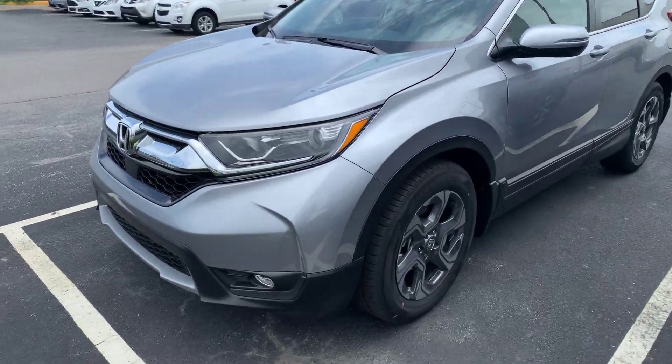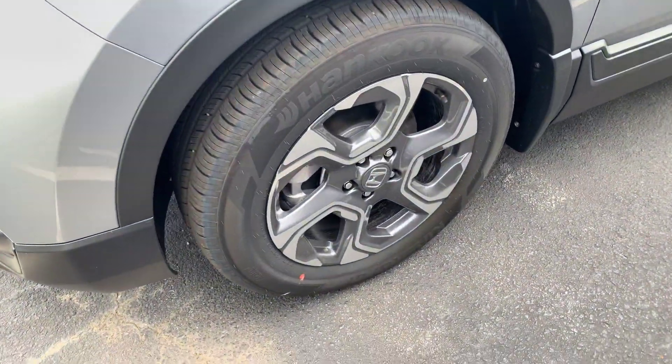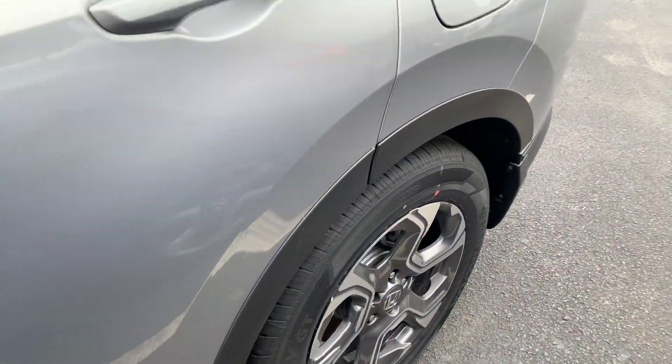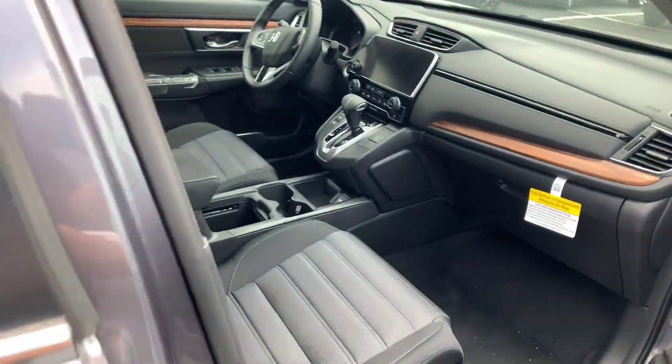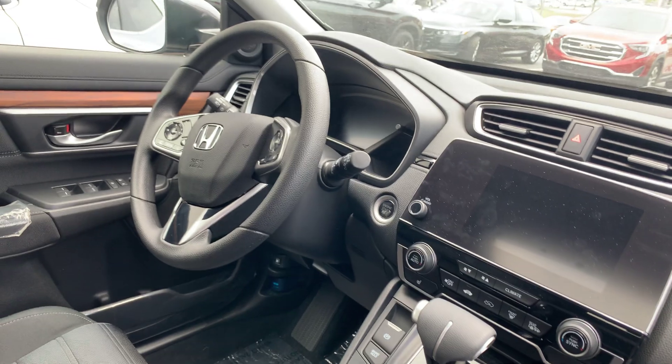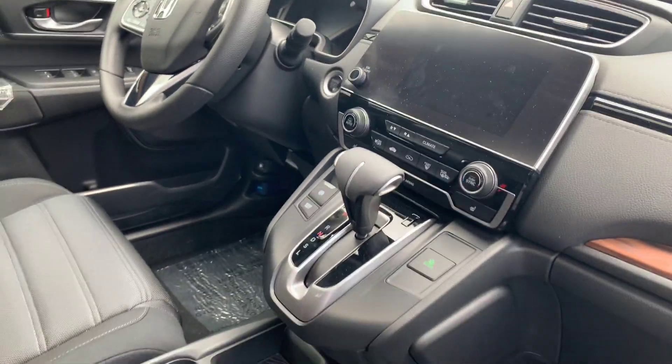Number one selling SUV in this class. You're going to get that 18-inch rim on the EX and above trim levels. Certain features like your Apple CarPlay and Android Auto are available on certain trim packages. For example, this is an EX, so it's going to give you your heated front seats, dual climate control, push-button start, as well as remote start.